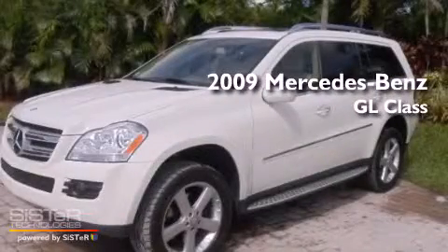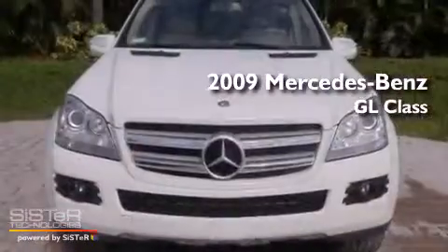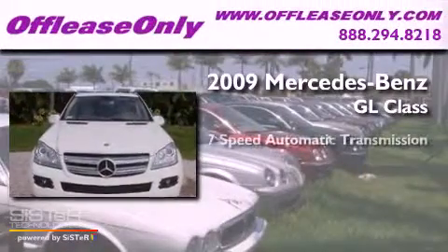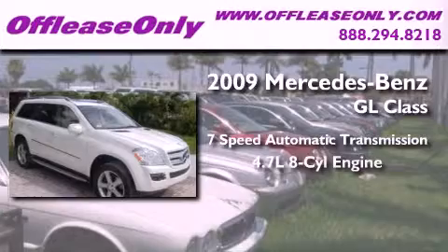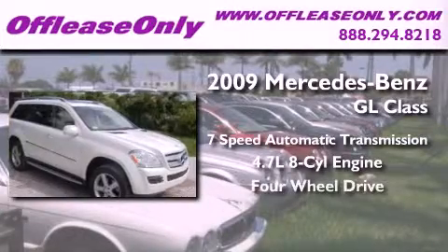This is a 2009 Mercedes-Benz GL-Class. This crossover has a 7-speed automatic transmission, a 4.7-liter V8, and the added safety and control of 4-wheel drive.